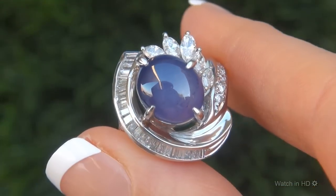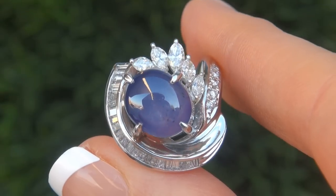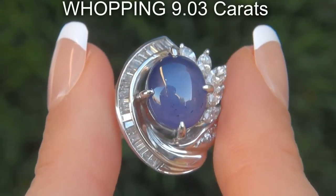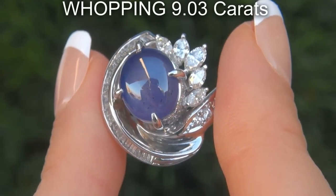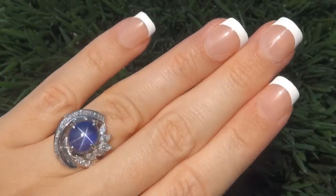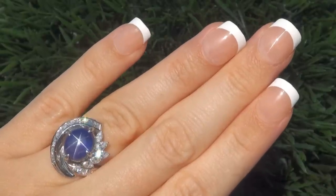It is a genuine solid platinum vintage ring from a local estate collection. The star sapphire weighs in at a whopping 9.03 carats with semi-transparent clarity and displays the most sought after 6 star asterism with a rich violet color.